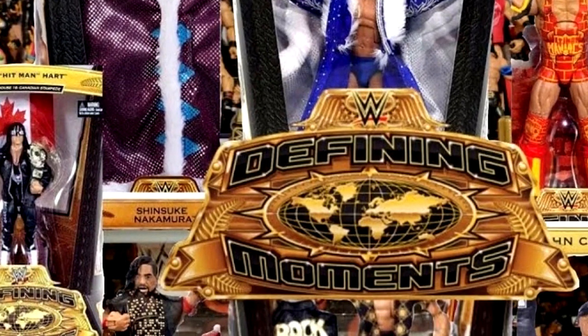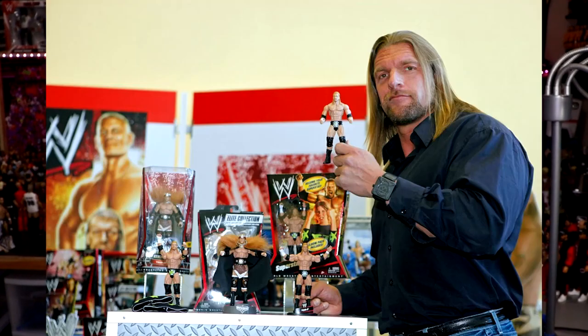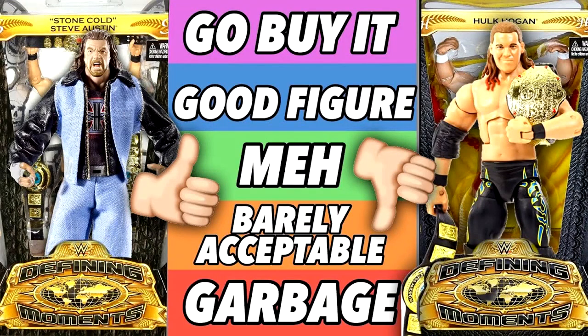Today we're diving into the WWE Defining Moments Elite line. If you guys are unaware what this line was, it was a great line, a historic line in WWE action figure history, in WWE Elite Mattel history. It started shortly after Mattel had obtained the license — it was one of their big exclusive sub lines outside of the main Elite line. We've ranked all of these on the channel before in one of our ranking style videos, so if you guys want to check that out, be sure to do so, because we can't update it until we get new Defining Moments, which is what this video is kind of about.